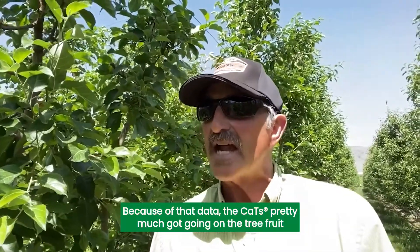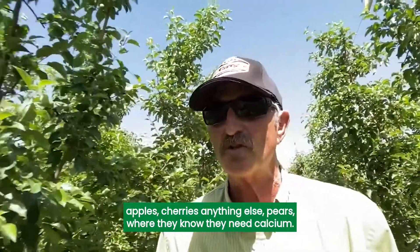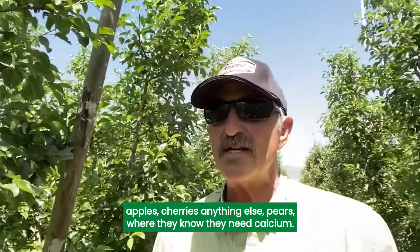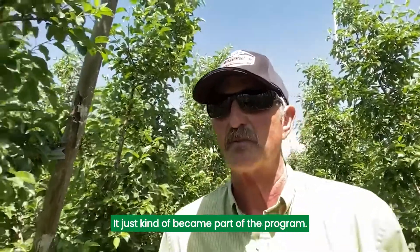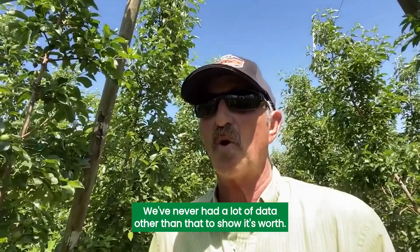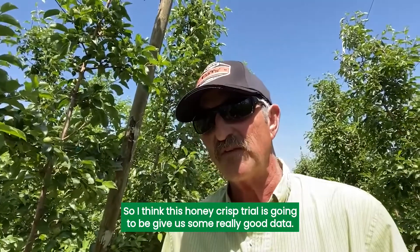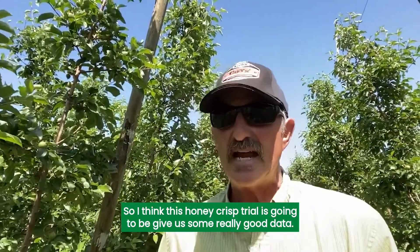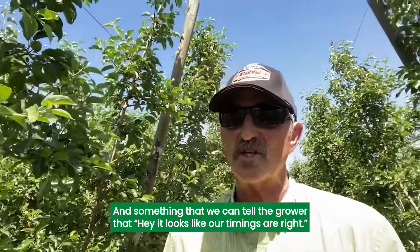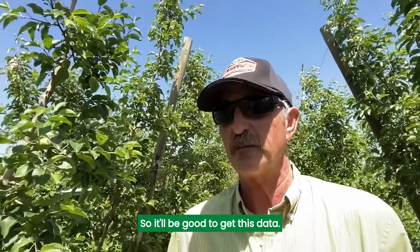Because of that data, CATS pretty much got going on tree fruit — apples, cherries, pears, anything else where growers know they need calcium. It just kind of became part of the program. We've never had a lot of data other than that to show its worth. So I think this Honeycrisp trial is going to give us some really good data and something we can tell the grower — hey, it looks like our timings are right and this is what we need to do. It'll be good to get this data.